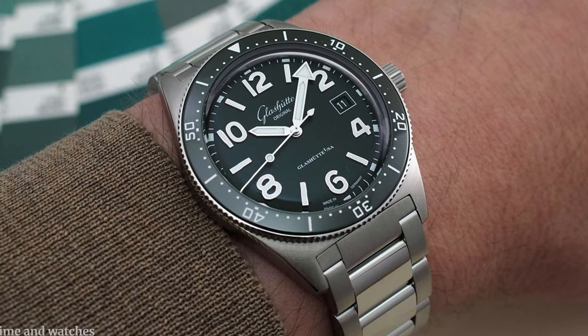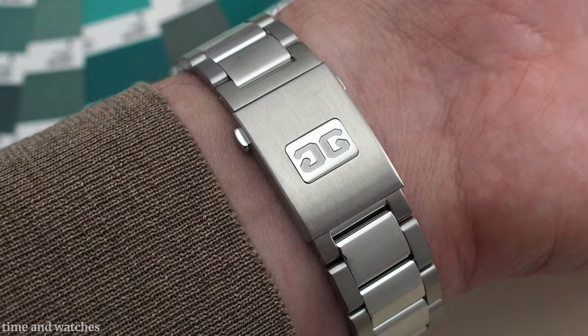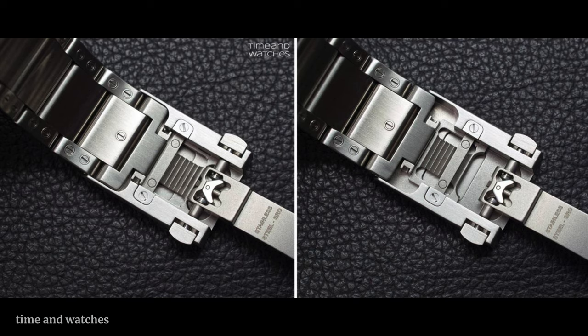It's made of lacquer and depending how you look at it, it can look granular or it can look very smooth. It's very different from the blue sunburst dial they had in the collection the year prior. This one comes either on a strap or on a bracelet — a very nice, well-built bracelet with micro-adjust built into the clasp. The only thing I don't like about the bracelet is the polished center links. I wish it were available all brushed, but it is what it is. There's always something wrong with a watch.